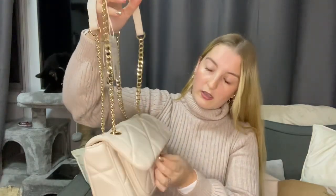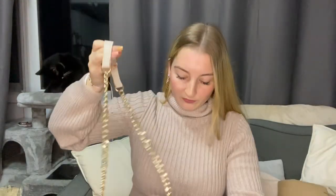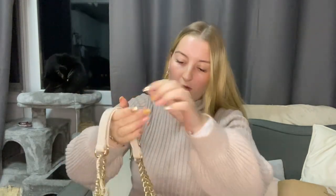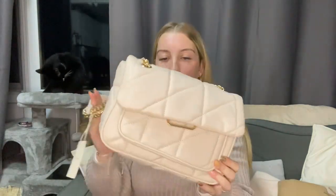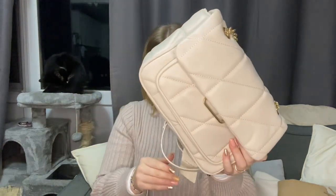Moving on to accessories for the anniversary outfits — I saw this cream bag which is cute. I don't really have a small bag like this, and the handle can be made long to go over my shoulder or shortened. It's not too small that I can't fit anything in it, but not too large either. I got this cute bag and it was £15.